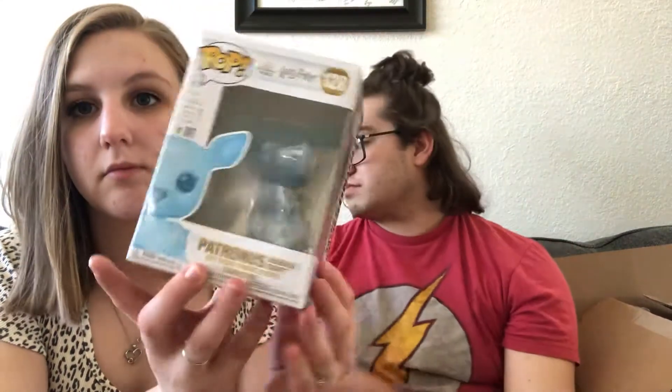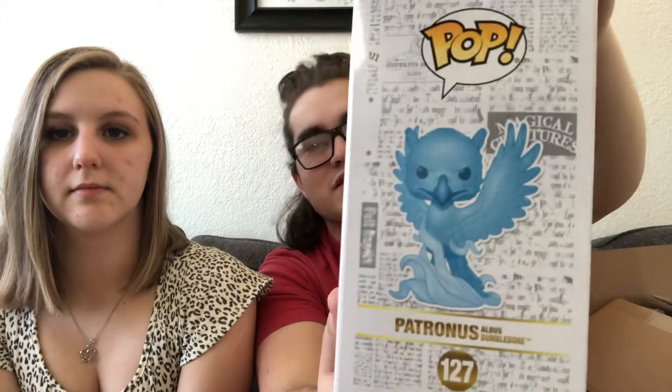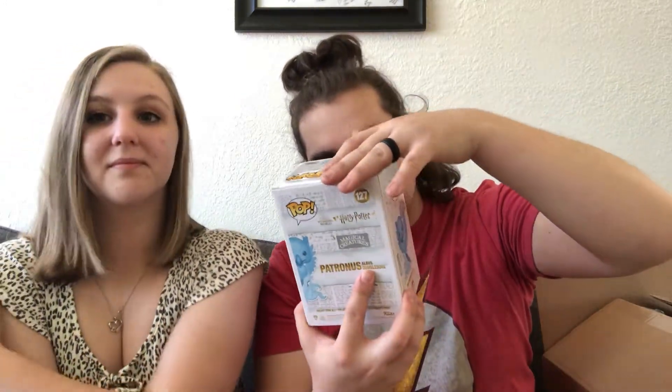Oh, it's the Patronus — is that the Severus Snape Patronus? Severus Snape Patronus! So he's my favorite from Harry Potter. I would marry Severus Snape. But he's dead, and I'm sad. It's so cute. Not to spoil anything, but I do remember ordering a second one and it was Dumbledore's, which is a phoenix. He's so cool. This is probably one of my favorite ones that I've seen of the Patronus pops. By the way, I'm a huge Harry Potter nerd and I managed to get Lillian to watch all the Harry Potter movies with me when we first got together and she absolutely loves them as well. We should take and put Snape and Dumbledore right next to their Patronus.